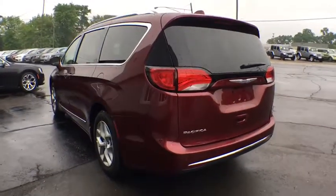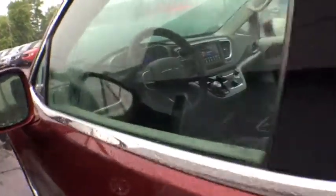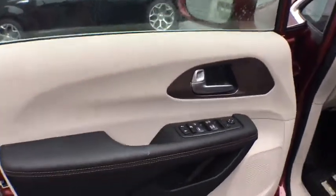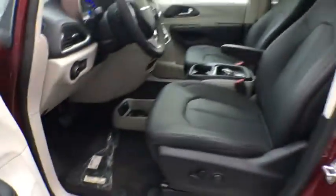Here are some of this vehicle's great options: stability control, traction control, power liftgate, keyless entry, steering wheel audio controls, remote engine start, anti-lock braking system, backup camera, leather wrapped steering wheel, Bluetooth.